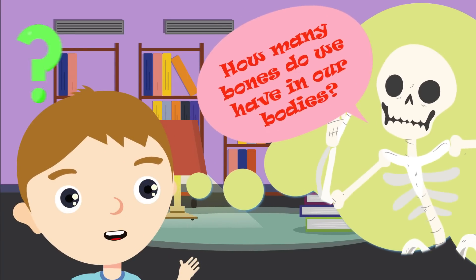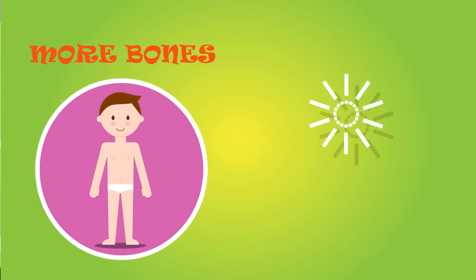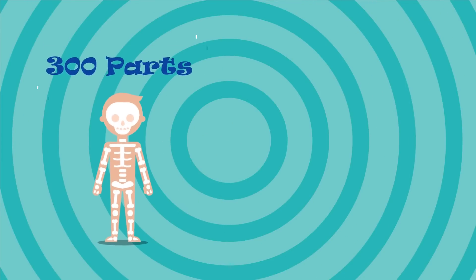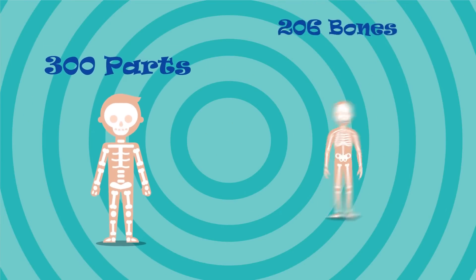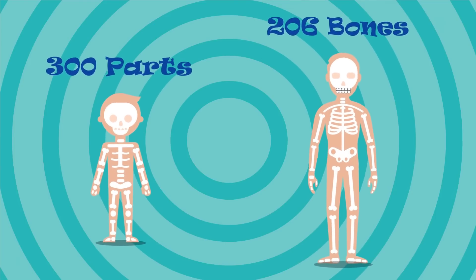How many bones do we have in our bodies? You'll be shocked to know that babies actually have more bones than adults. Babies' skeletons are made up of more than 300 parts. By the time we become adults, we only have 206 bones.